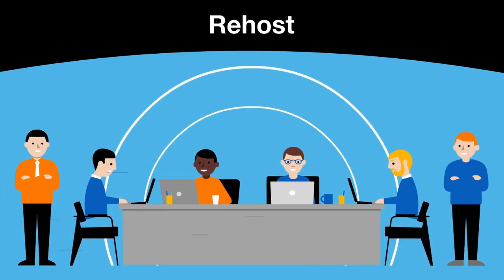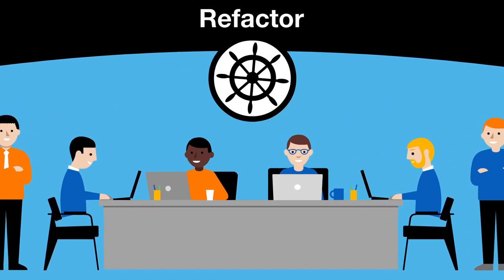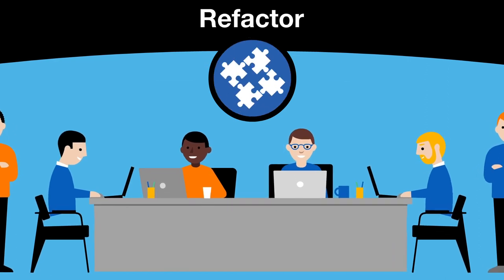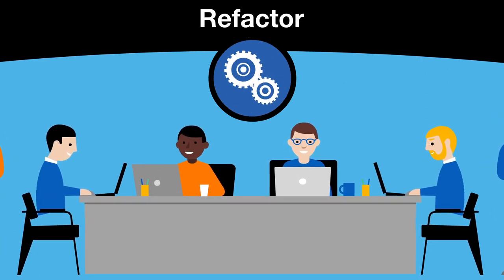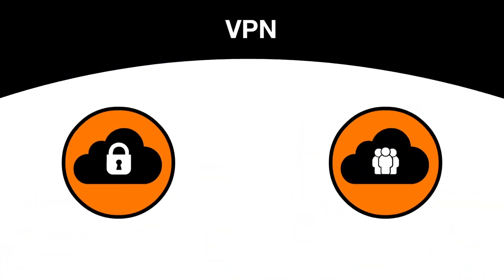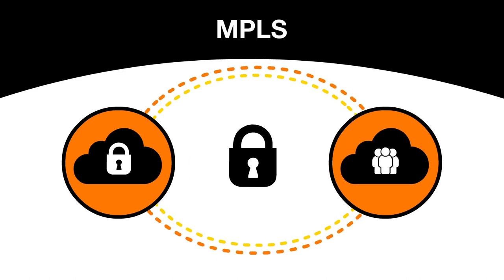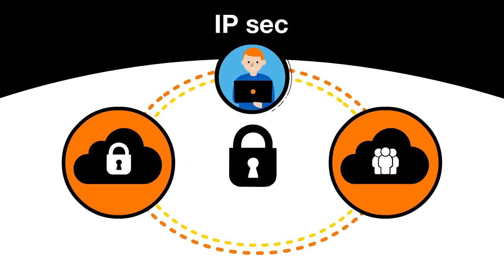Tom's and Orange's teams work hand-in-hand to set up agile governance, both for project steering and migration, using a proven method with no service interruption. Once this step is completed, the Orange VPN solutions secure data exchanges between the private and public clouds, and give Tom full network management autonomy.